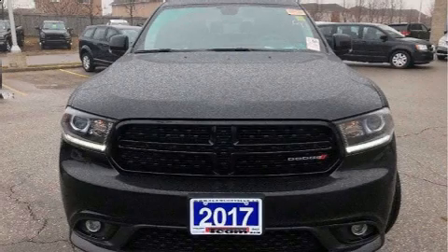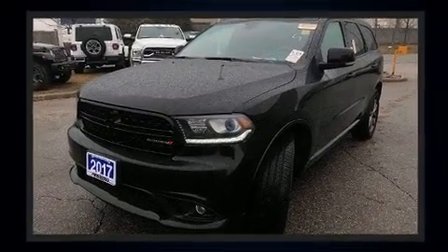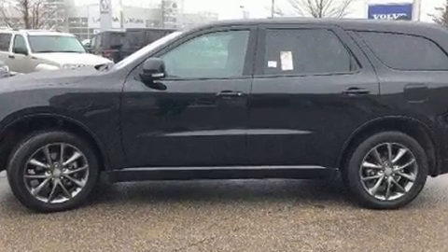Load your family into the 2017 Dodge Durango. Smooth gear shifts are achieved thanks to the refined six-cylinder engine, and for added security, dynamic stability control supplements the drivetrain.